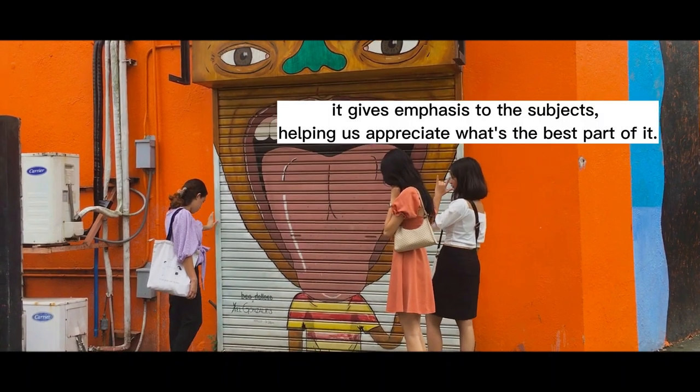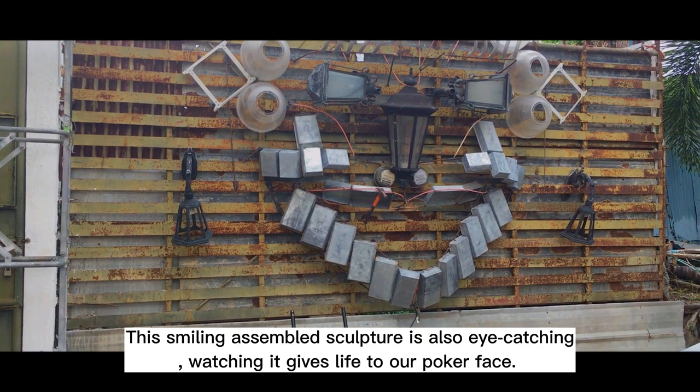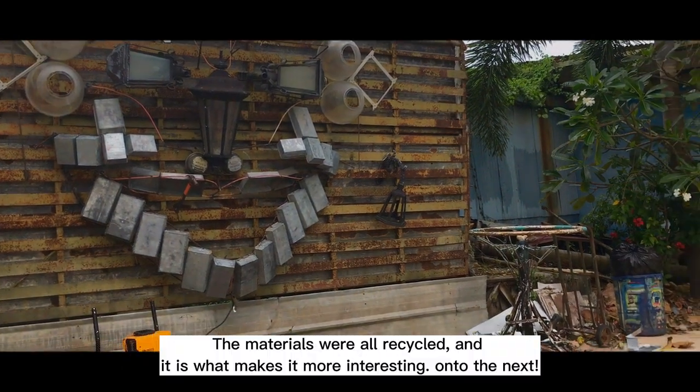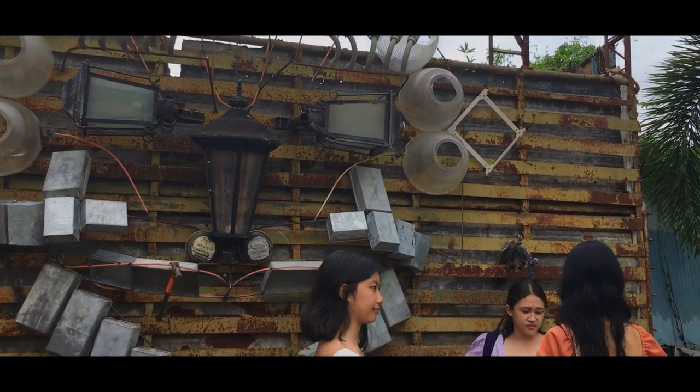It gives emphasis to the subject, helping us appreciate what's the best part of it. The smiling assembled sculpture is also eye-catching — watching it gives life to our poker face. The materials were all recycled, and that is what makes it more interesting.